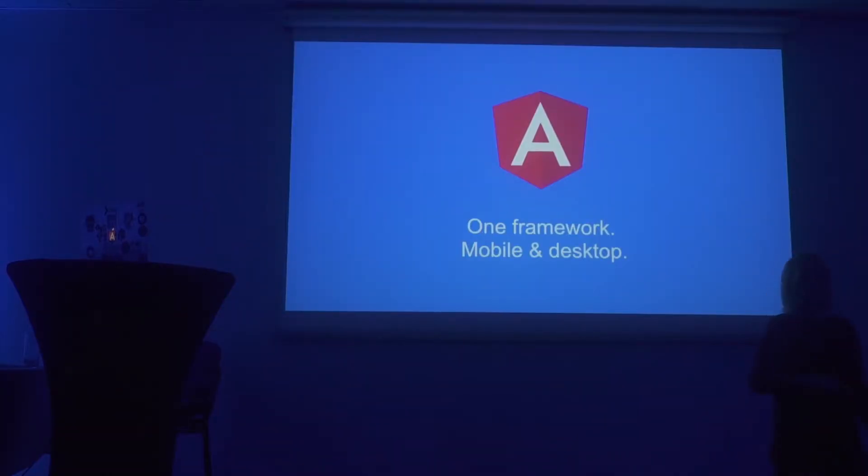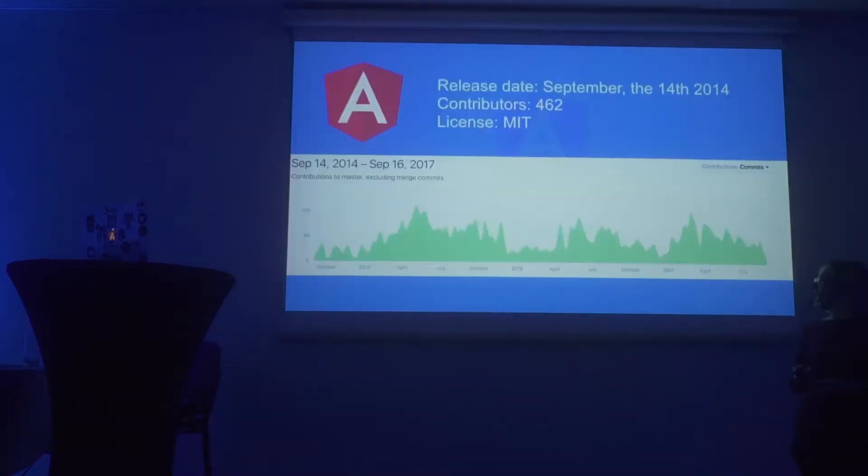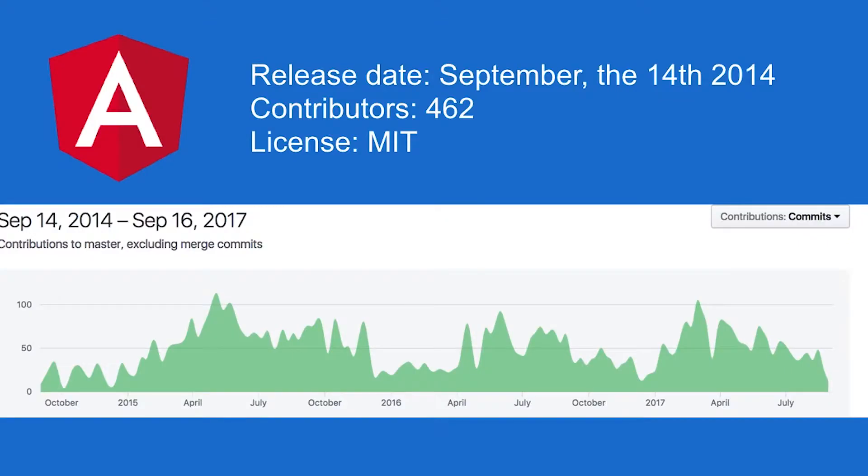Now let's start with Angular and AngularJS. The mission statement of Angular is: one framework, mobile and desktop. Angular was released in September 2014 — that's about three years ago, it has its three-year anniversary. It's been released under the MIT license.